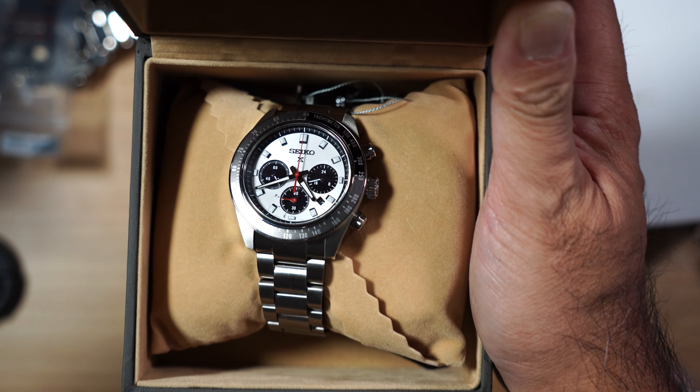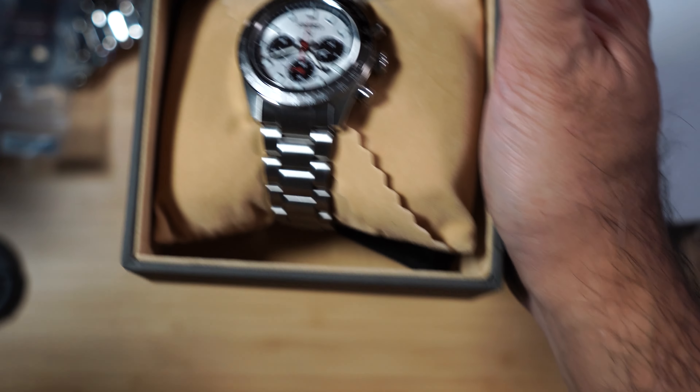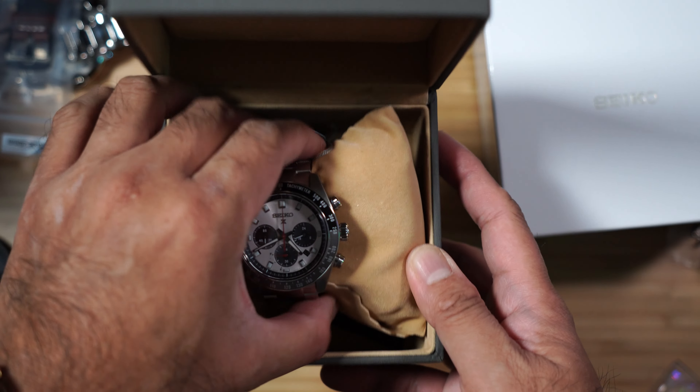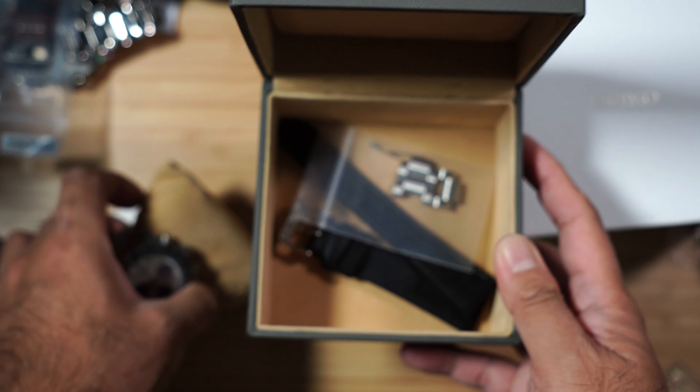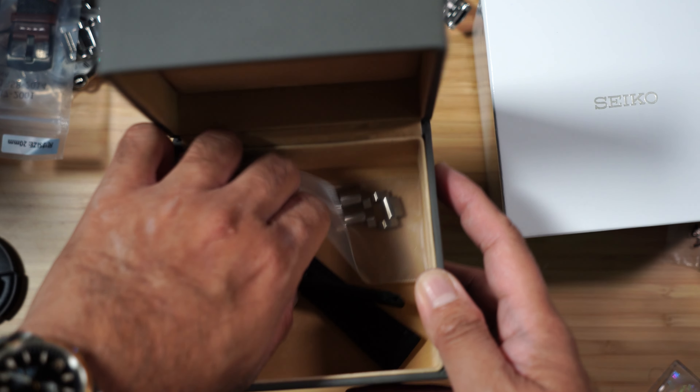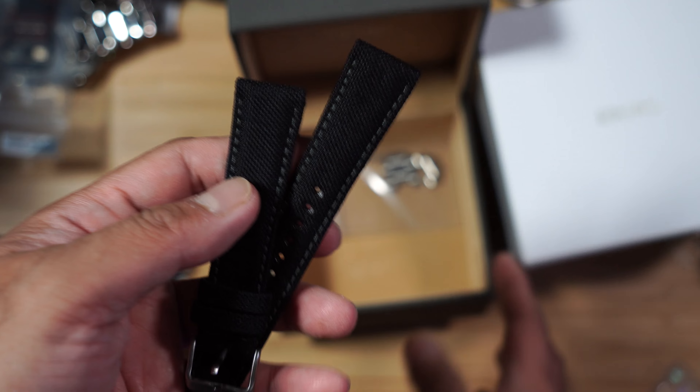This is the SBD L095 GDM version. It came with a free Psycho sailcloth strap. I don't know the reference number of the international version, so if you know, please let me know down in the comments below.